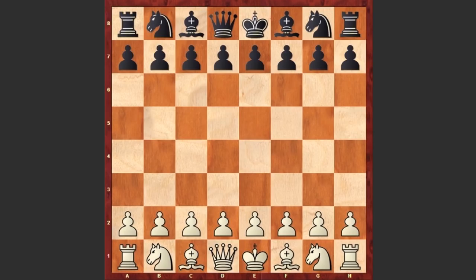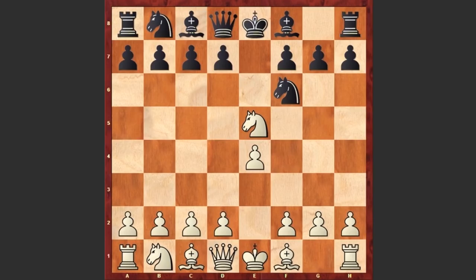Pruess started with e4 and e5 by Hazel. Nf3, Nf6 — black goes for Petrov's Defense. Nxe5, white is choosing the classical variation. d6, and there it goes — we see a very aggressive move by Pruess: Nf7. White is going for the Cochrane Gambit.